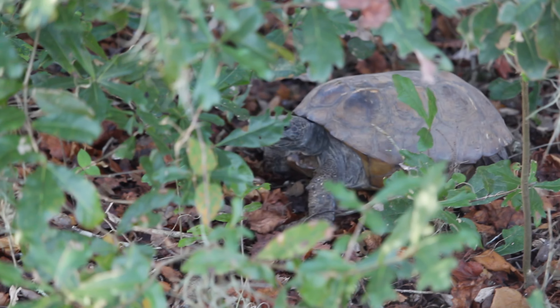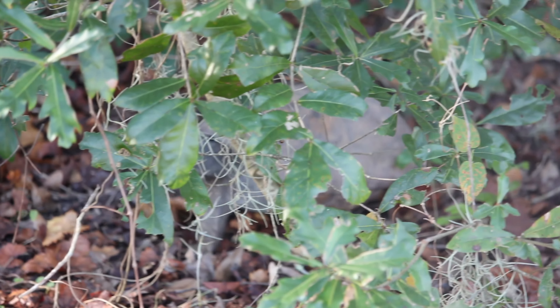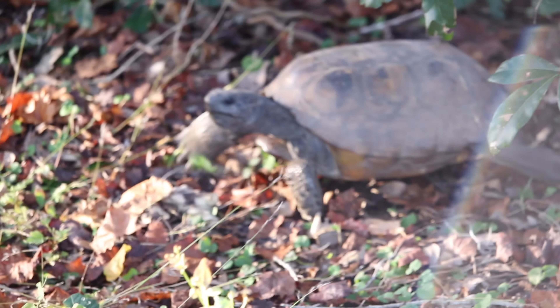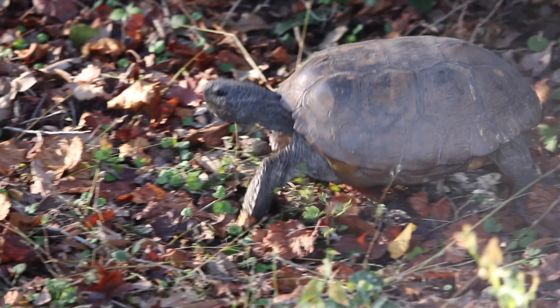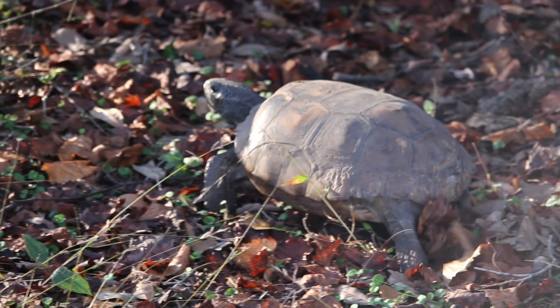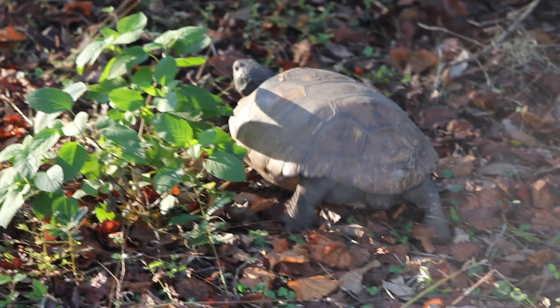I also found another gopher tortoise — this was a different day and a different location. The day was a little bit warmer so they were definitely out and about. I just sat still and he moseyed on by, which was pretty cool.